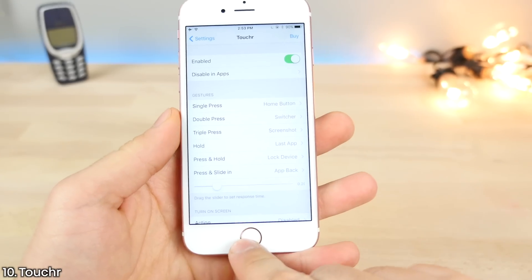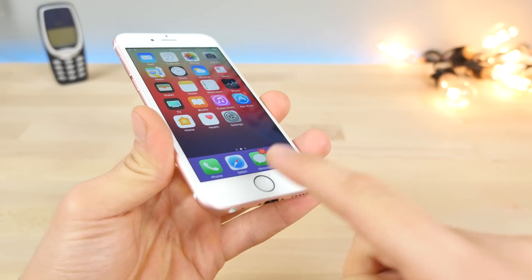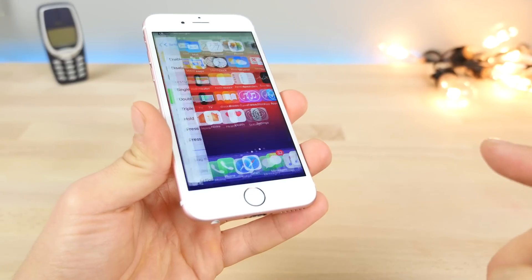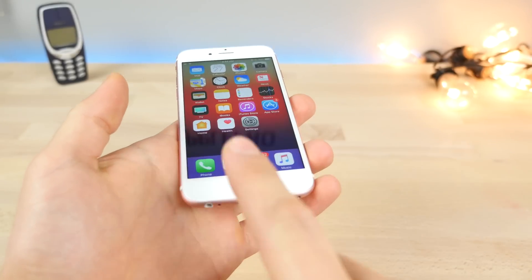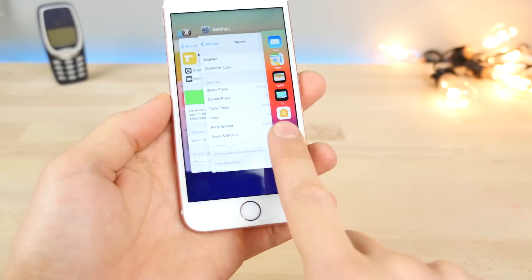This here is Toucher — a virtual home button alternative that allows you to manipulate and control your home button just with a tap and press. You can hold it to go into the last used app, double tap to open your app switcher, and tap and hold to lock your device. It preserves the integrity of your home button so it'll last longer on older devices, but actually has more functions.